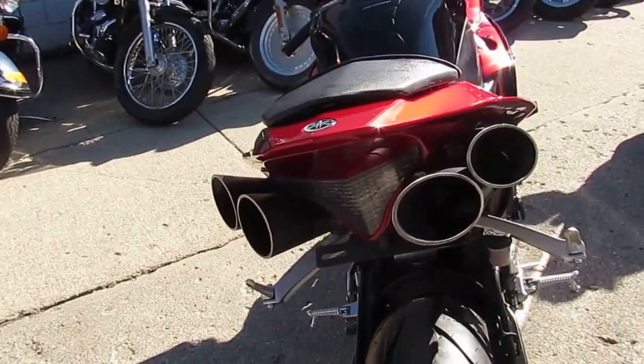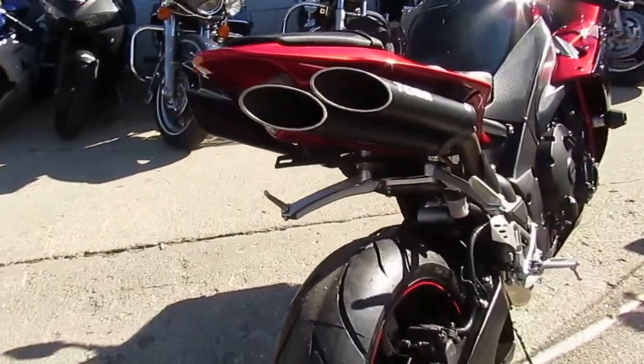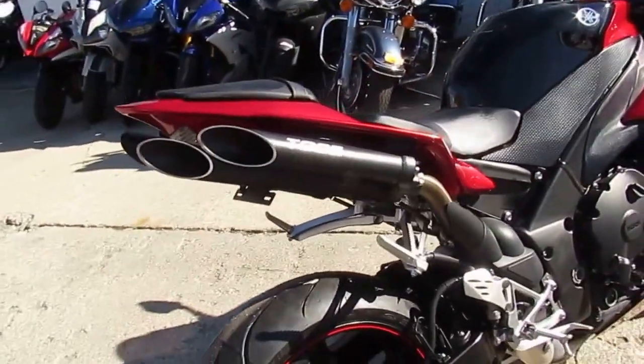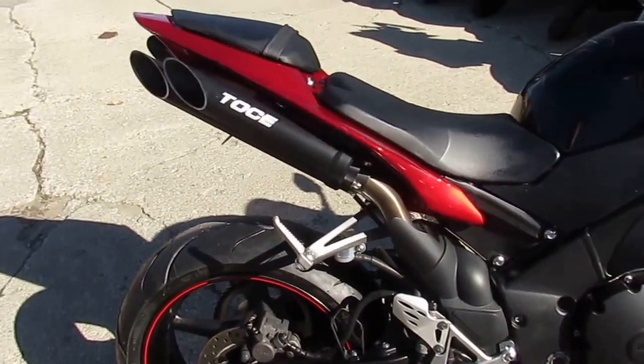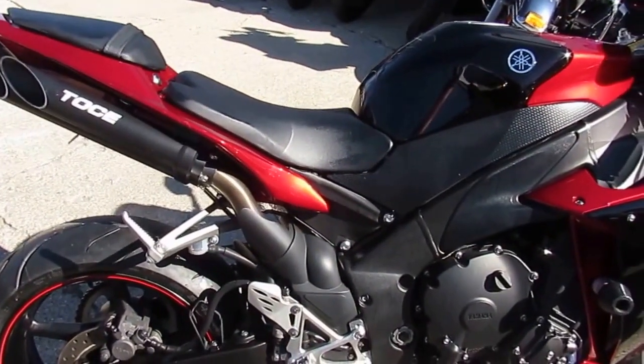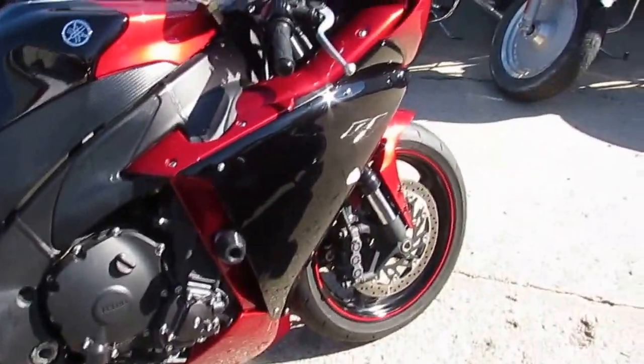So it's a 2011 R1. As you can see, this thing's 10 out of 10 — brand new rubber, flush mount front turn signals, frame sliders, all the good stuff. Now this exhaust, our guys looked it up. I don't know if I'm going to pronounce it right, but I think it's called Toshi. It's like a $3,000 system.